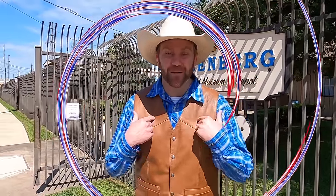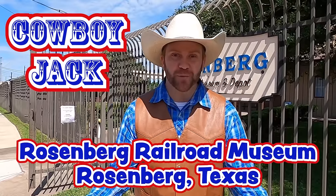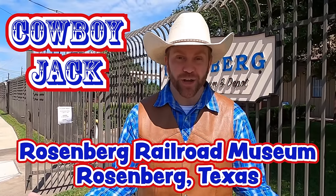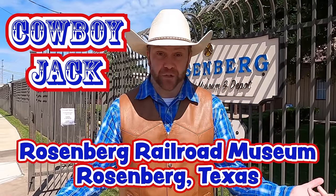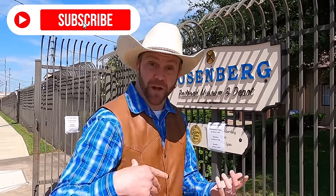Howdy Cowboys and Cowgirls! I'm Cowboy Jack and today I'm really excited. We're at the Rosenberg Railroad Museum. That means we're gonna get to see all kinds of trains and actually see some real trains in action, go inside some train cars, see some model trains run, and all kinds of other fun stuff. Come on, let's go check it out.